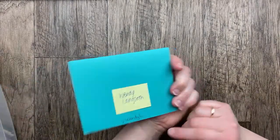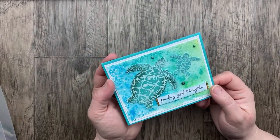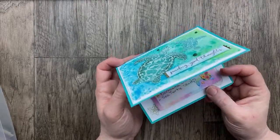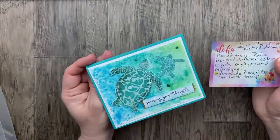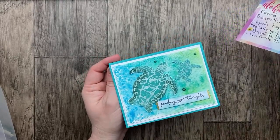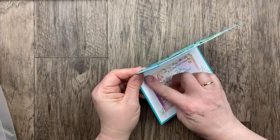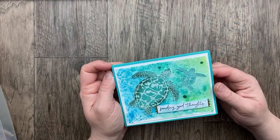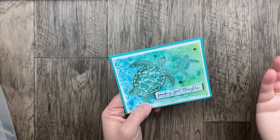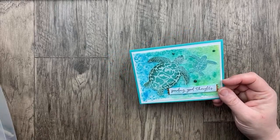Our next card is from Wendy Lang using the Sea Turtle stamp set. Wendy, this background is so beautiful with the watercolor effect on the watercolor paper. 'Sending good thoughts.' She says three is the number of embellishments — one, two, three. This is cased from Patty Bennett using the watercolor wash background technique. We've got some Bermuda Bay cardstock and that sea turtle stamp set — one of the reversible stamps where you can stamp the detail and then flip it over for a solid image. 'Sending good thoughts.' I just love those colors together.